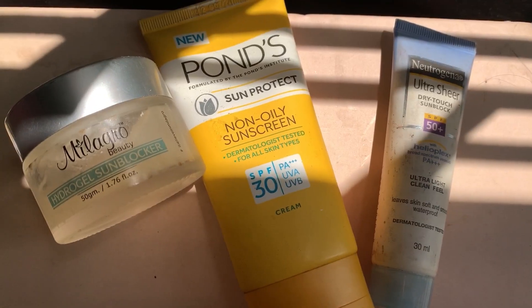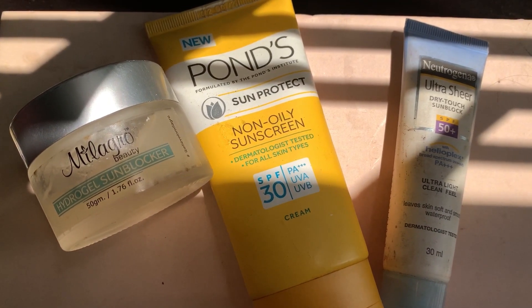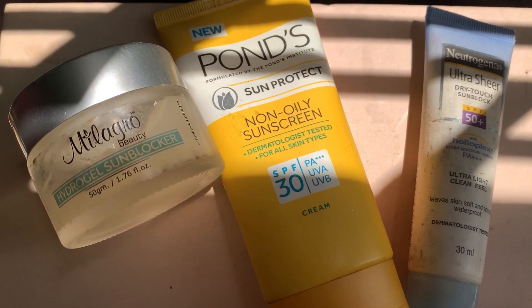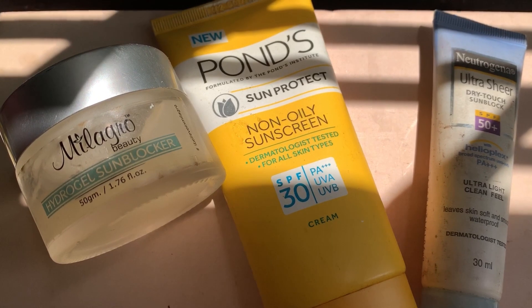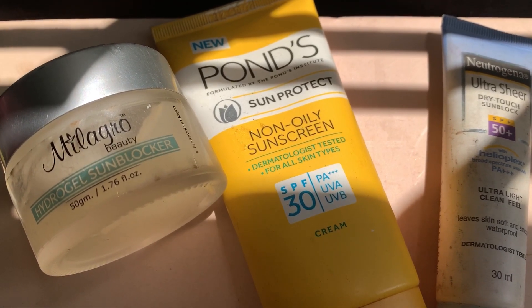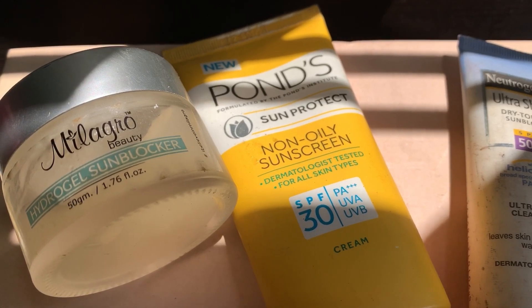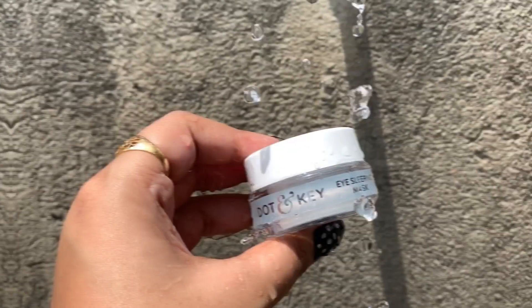Now here comes my sunscreen. Sunscreen is a must — even if you are not going out, even if you are staying inside, you have to use sunscreen. I love using it during summers. The Neutrogena Dry Touch sunscreen contains SPF 50+, which I personally love and think is great during summers.